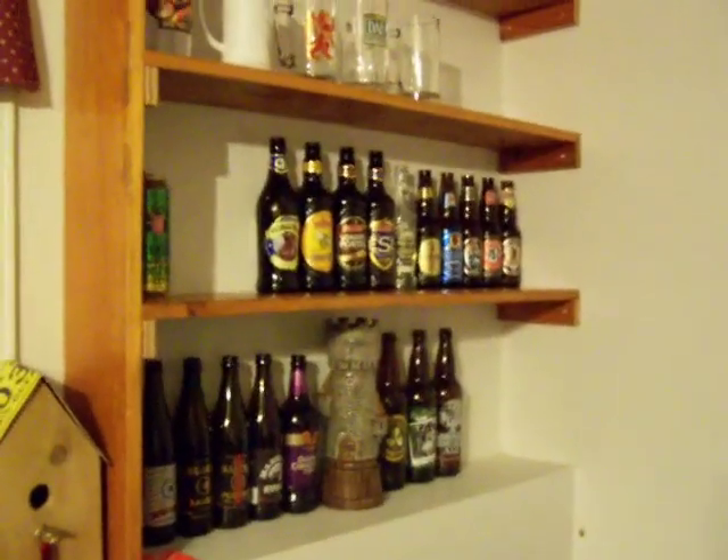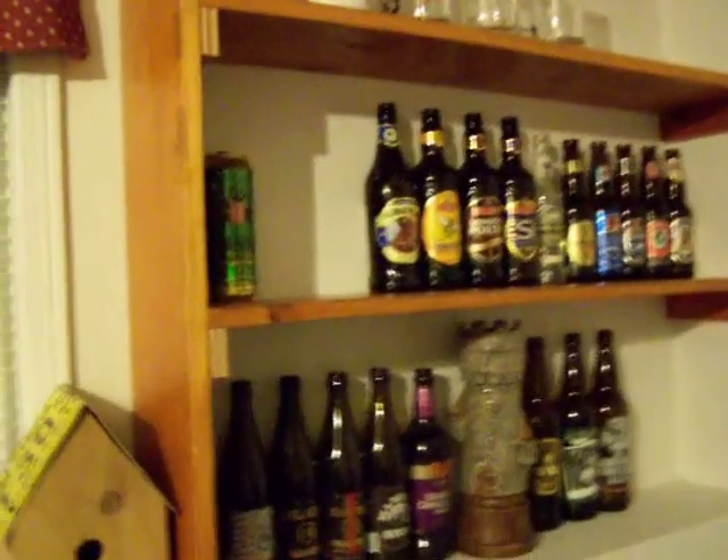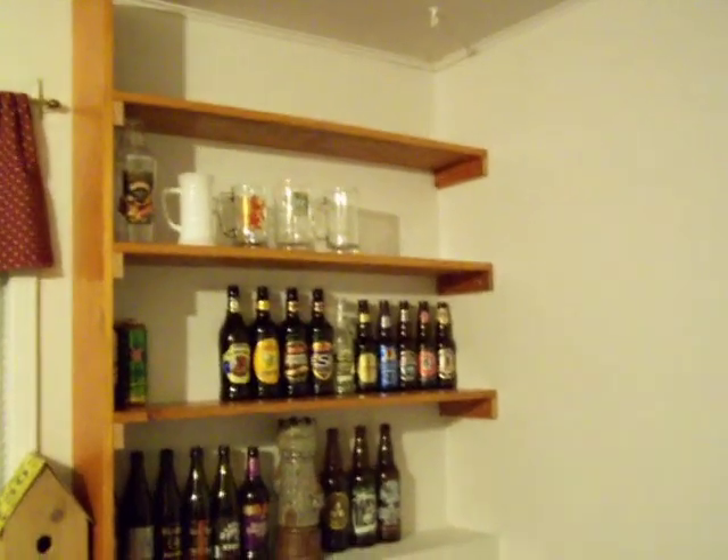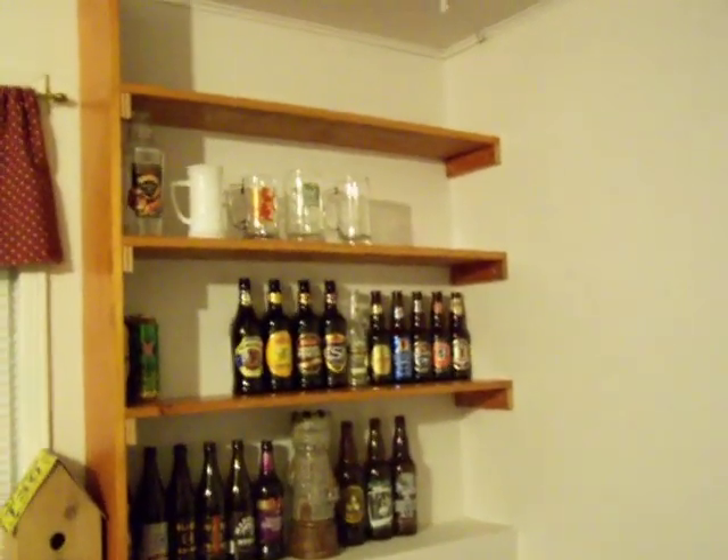I'm just going to try to shake the camera around as much as possible to make the view interesting. The shelf I just finished — shelf view. I just finished this shelf last weekend.